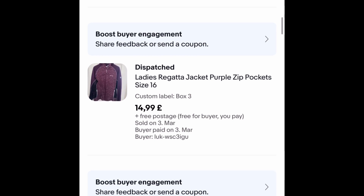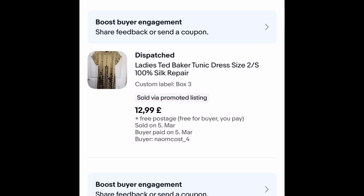This Regatta jacket was £1.25. I had it about two weeks and it sold outright for £14.99 free postage — great sale. This Ted Baker tunic sold for £12.99 free postage — I bought it for £1.25 and it sold within the week. The reason it was cheap is because it had a repair under the arm — I found a hole and had to sew it, but it's 100% silk and it went very fast.